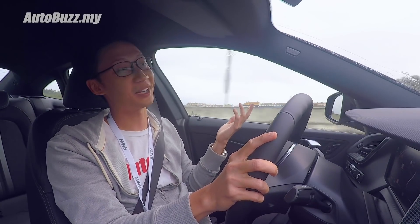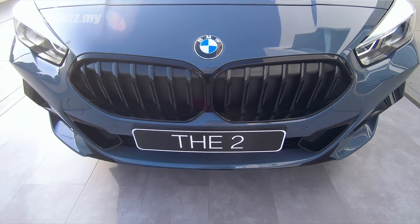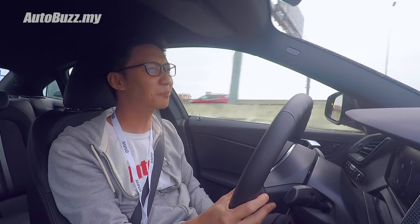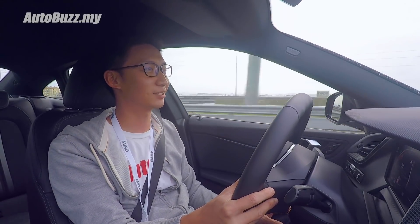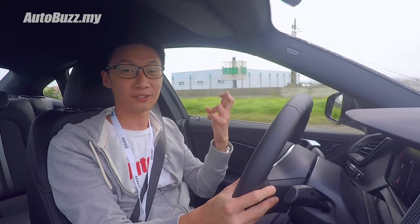My guess is that it wouldn't come straight away as a CKD, but instead as a CBU. Not sure what this car would be priced at, but it shouldn't be any higher than the 3 Series, since this is supposed to be the new entry-level four-door sedan. Fingers crossed.